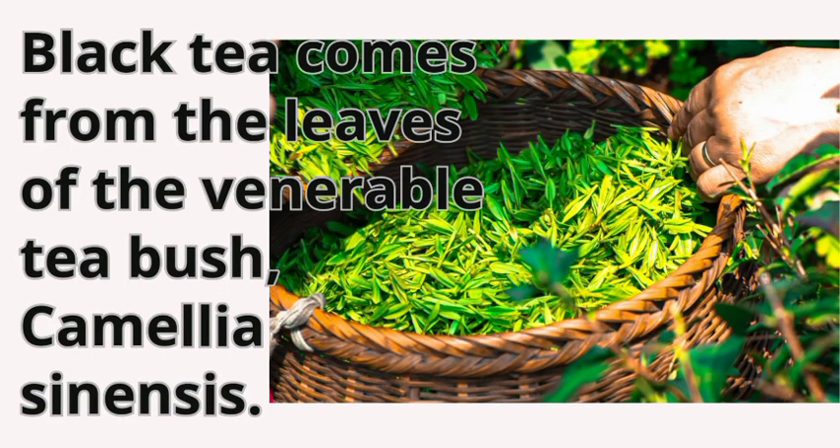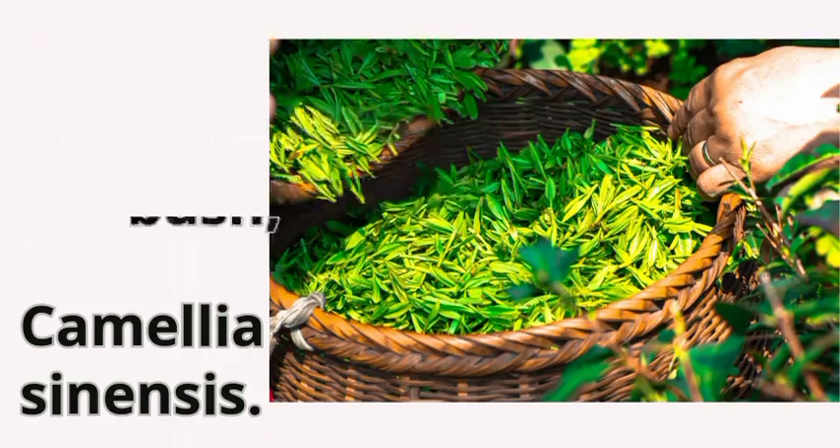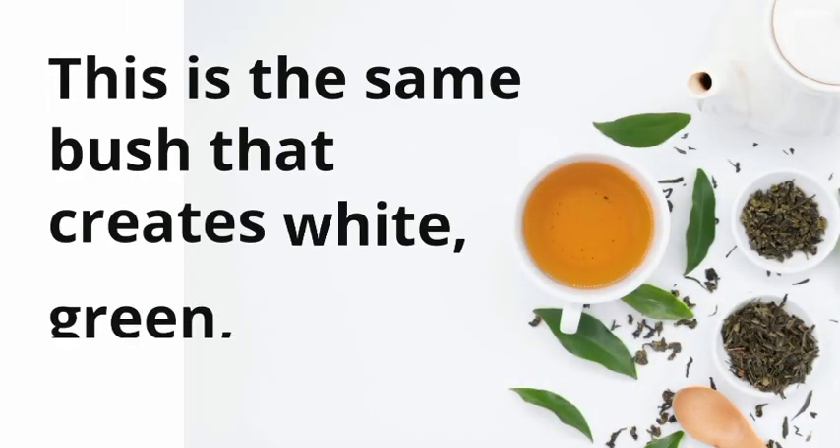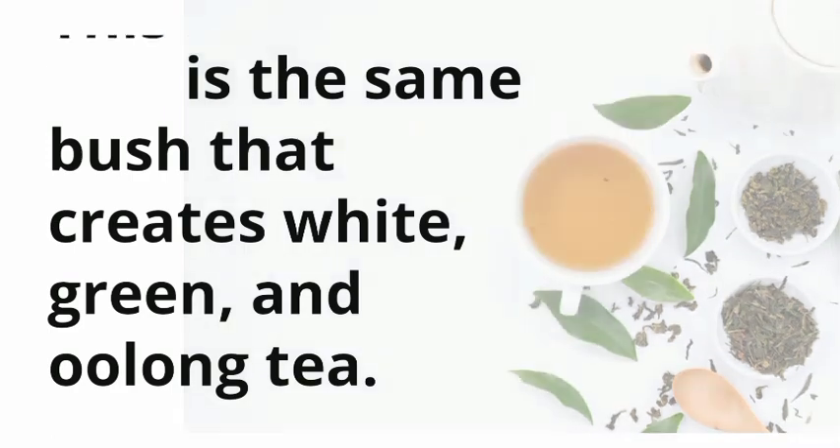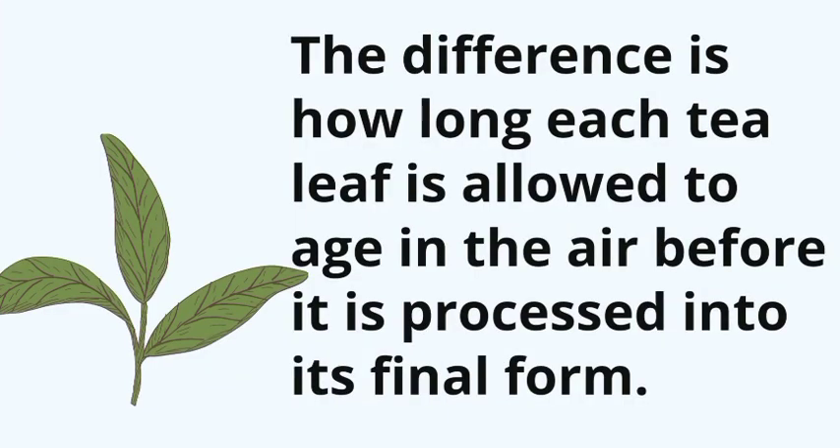Black tea comes from the leaves of the venerable tea bush, Camellia sinensis. This is the same bush that creates white, green, and oolong tea. The difference is how long each tea leaf is allowed to age in the air before it is processed into its final form.